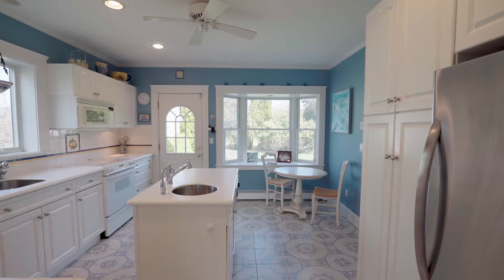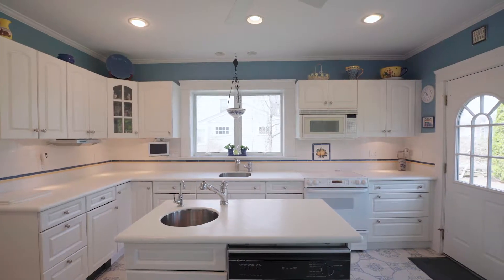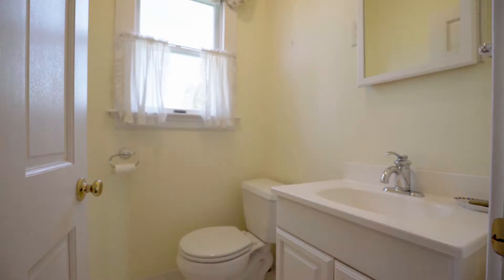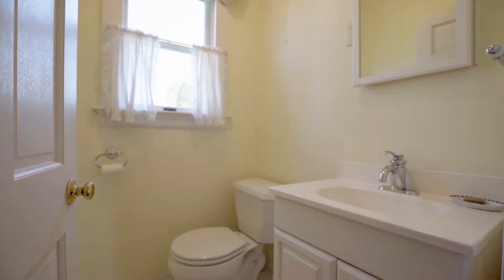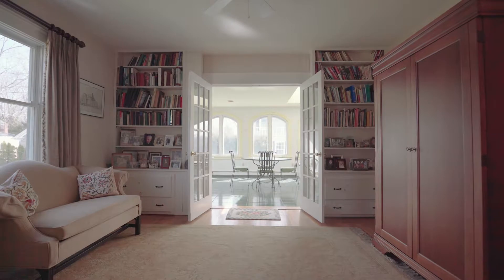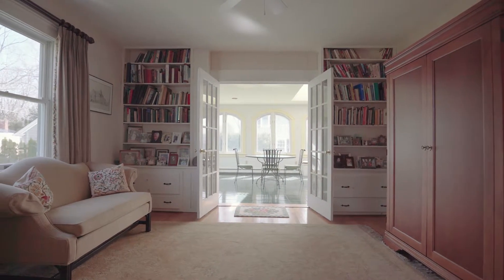The wide kitchen features a center island with a wet bar and a breakfast area overlooking the backyard. Completing the first floor is a half bath ideal for guests, and the family room or study with built-ins that makes for a quiet reprieve.